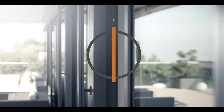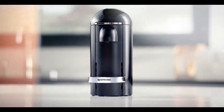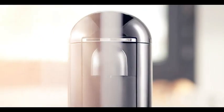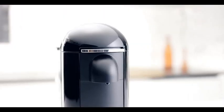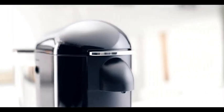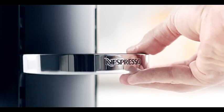Introducing the Nespresso Vertuo Plus Coffee and Espresso Machine, brought to you by De'Longhi in a sleek gray finish. This innovative appliance is designed to elevate your coffee experience, offering a convenient and efficient way to enjoy both coffee and espresso at home. With a compact and stylish design, the Vertuo Plus is not just a coffee maker — it's a statement piece for your kitchen. The gray color adds a touch of sophistication to any countertop, blending seamlessly with modern aesthetics.